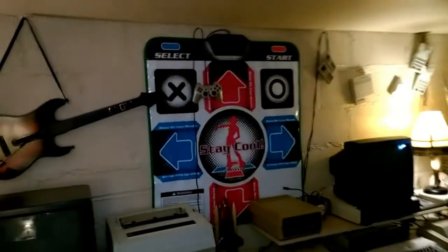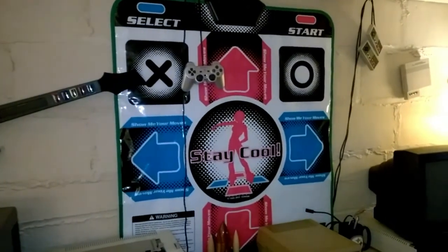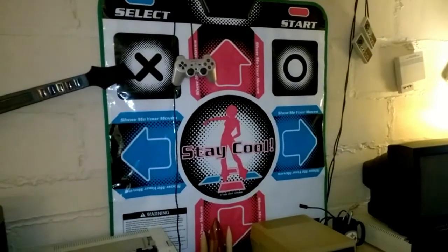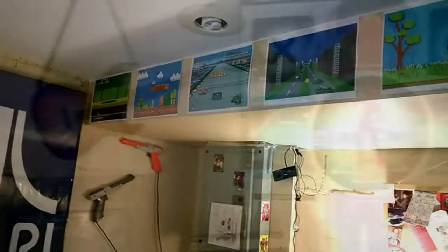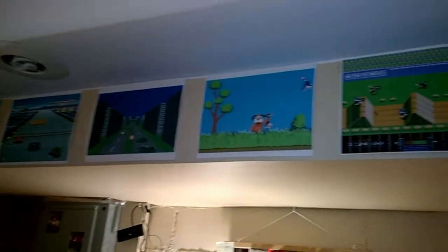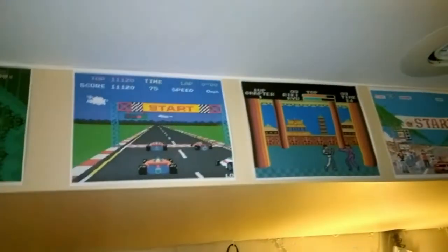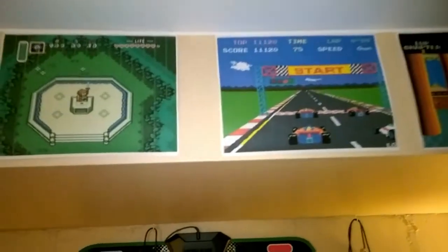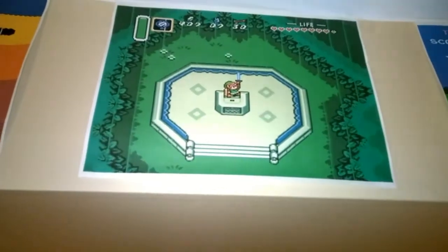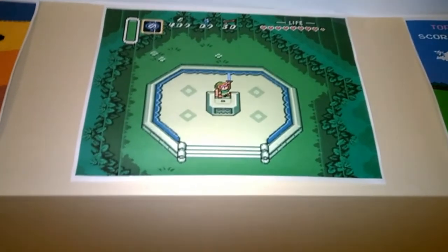On this wall we've got the PlayStation 2 pad. Up by my ceiling I've got some screen art prints of various games. Out of all the games up there, my favorite is Legend of Zelda: A Link to the Past.